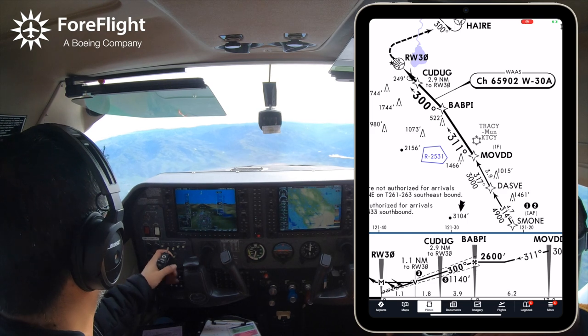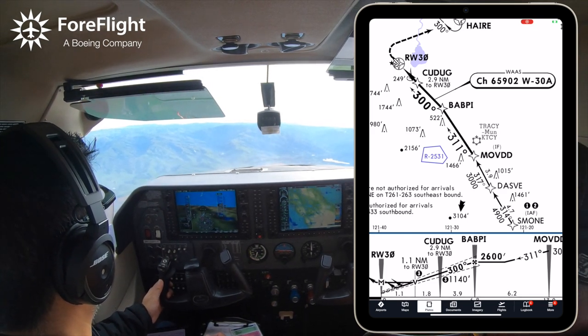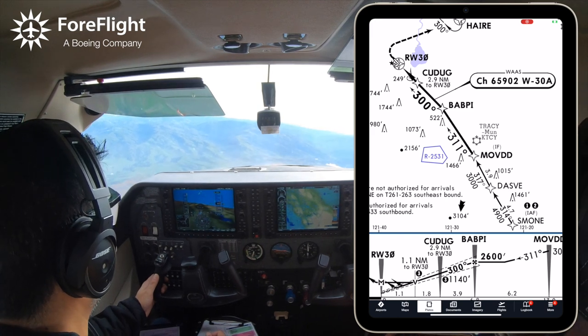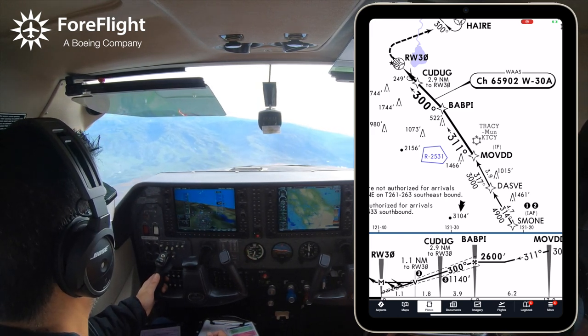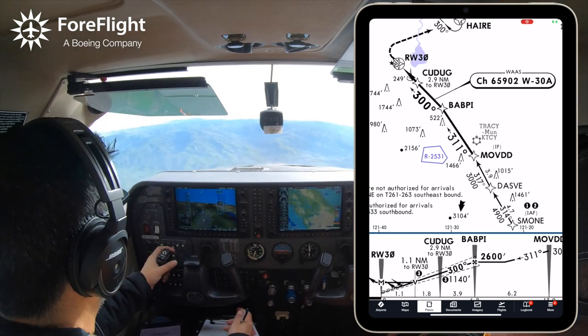MOVD for 1483 Lima. 83 Lima, roger. I'll give you vectors. You can expect to cross on the other side of the final, and it turns back towards MOVD to get you on a lower NDA. For now, fly heading 090 and maintain VFR. This can be confusing for controllers who can't see clouds — they're in radar rooms and have to read weather reports.